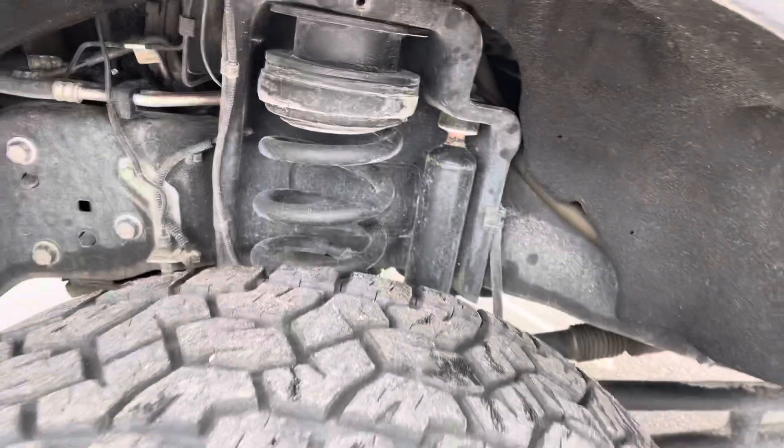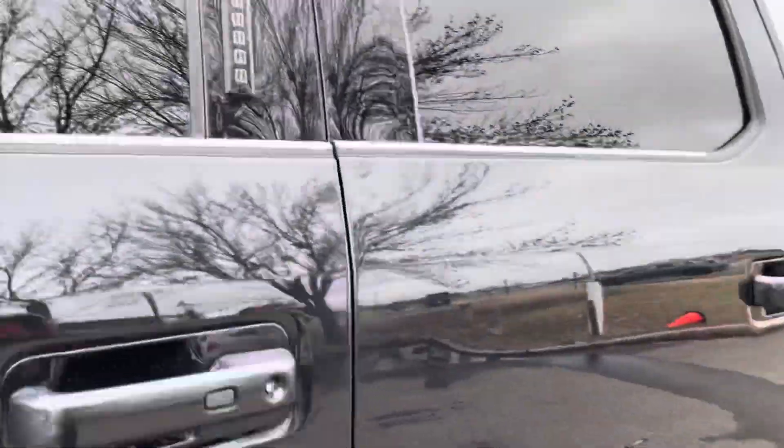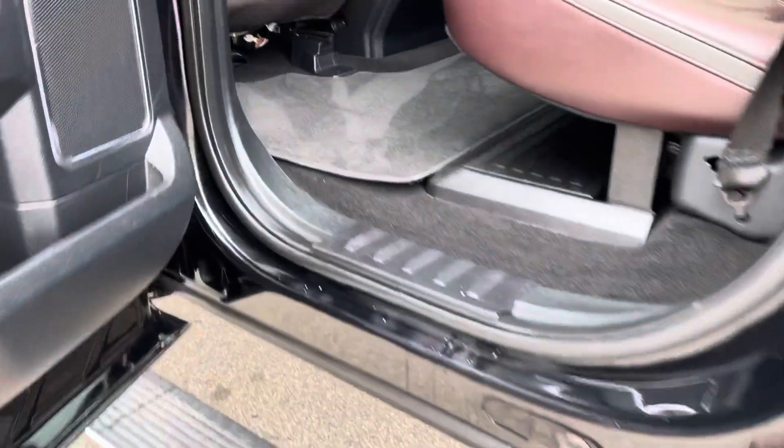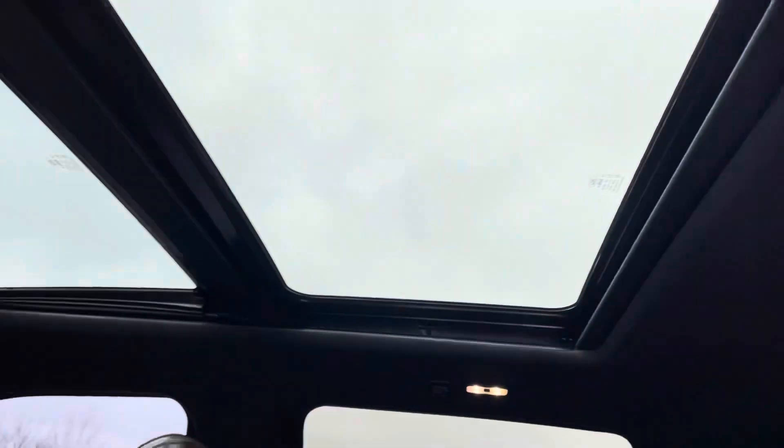Look how clean the frame on this vehicle is. The condition of the tires are real nice. Nice turn signals. Keyless entry. It's got the gooseneck hitch already. There's your power boards. It's got the interior of this Platinum. Power rear slider, panorama roof.